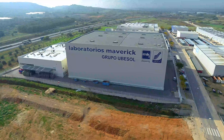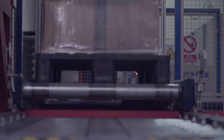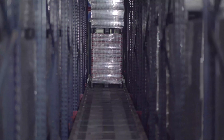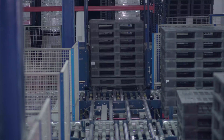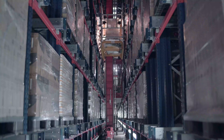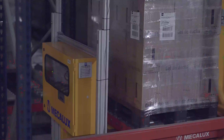In this logistics center in Tarragona, Spain, over 1,000 pallets are dispatched every day. They contain the hygiene and cosmetics products of Laboratorios Maverick, part of the Ubisol Group. This company's steady growth has led to the commissioning of a new logistics center to meet consumer needs and maintain the company's positioning.